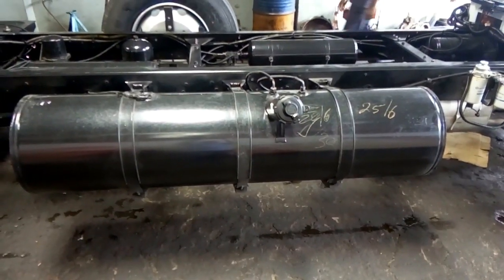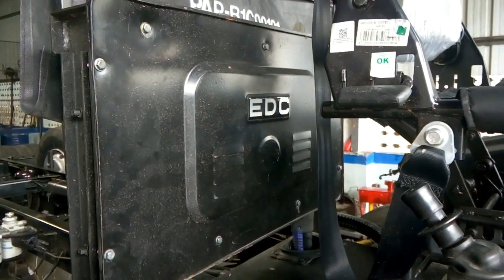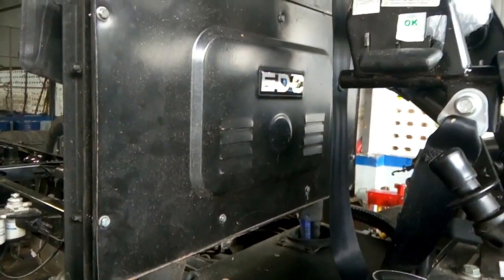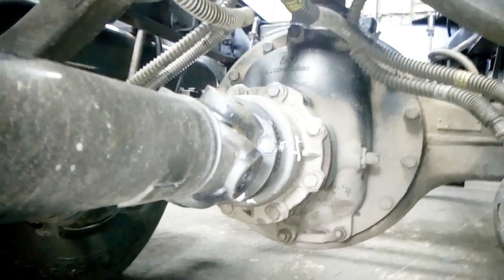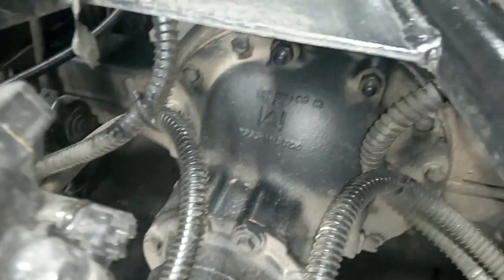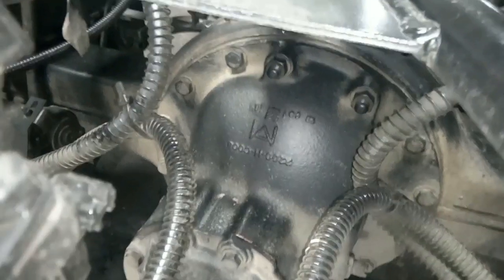Maximum speed is 80 km/h. Emission norm is BS4. Fuel type is diesel. The clutch is 380 mm diameter with a clutch booster. Fuel tank capacity is 350 liters. Gross vehicle weight is 16,200 kg. Overall length is 11,038 mm and maximum width is 2,550 mm.